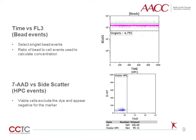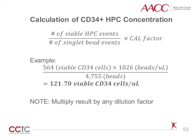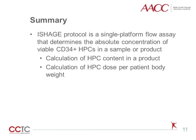Events that meet all four ISHAGE parameters are then assessed for viability. Viable cells are able to exclude the dye and thus appear negative for 7-AAD. To calculate the CD34-positive HPC concentration, we take the ratio of viable CD34-positive HPC events to the number of singlet bead events and multiply it by the calibration factor, or known bead concentration. In this example, the sample would have 121.7 viable CD34 cells per microliter.